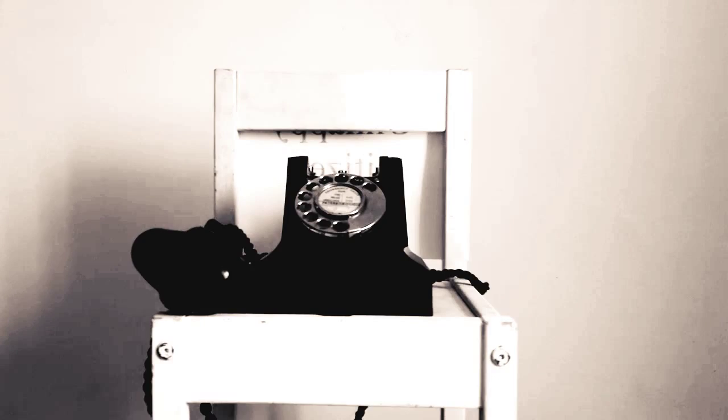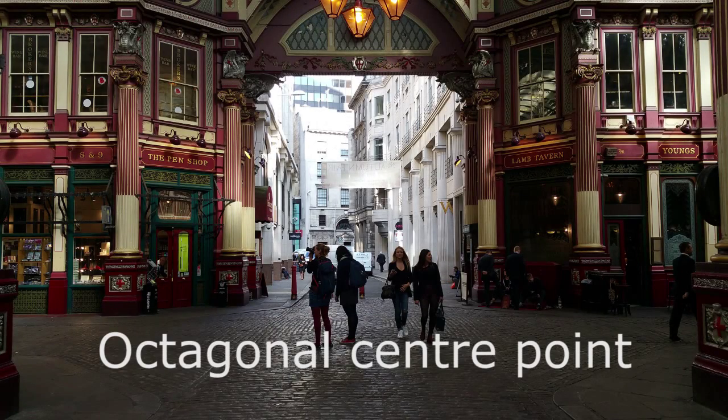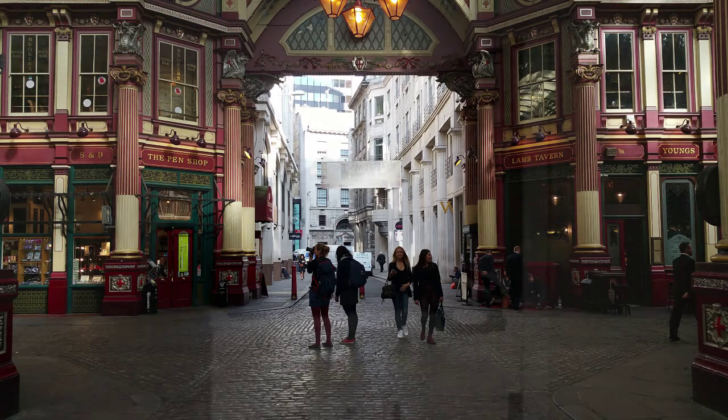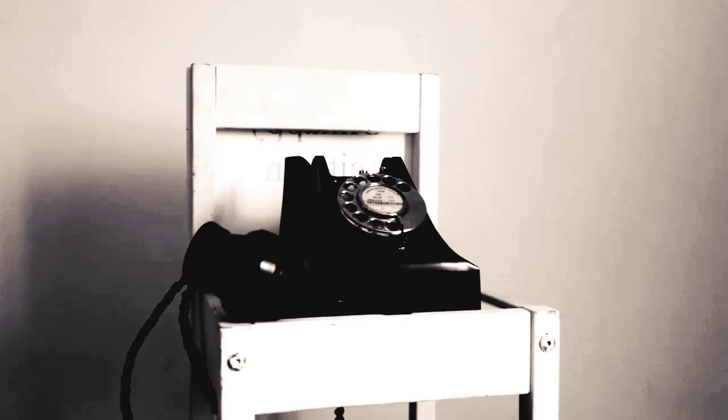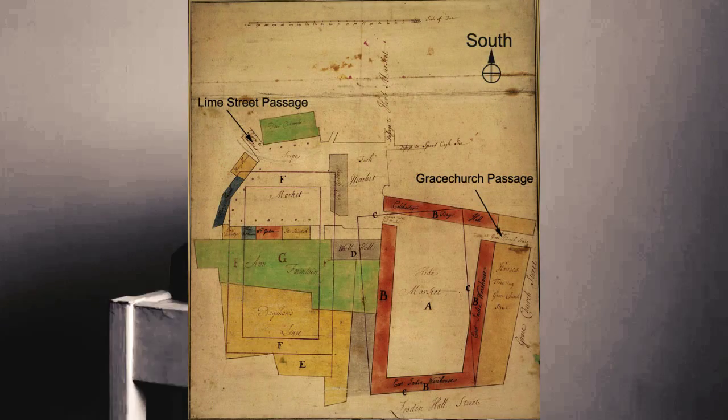While filming footage of the Sculpture in the City 2015 exhibition, I stumbled upon the lovely Leadenhall Market. There's been a market on the site as far back as the 14th century, but it's the 19th century construction we're going to have a quick look at. Before jumping to the 19th century, though, here's a 1720 plan of the market's extension and improvements.